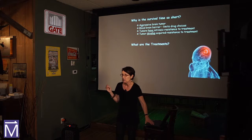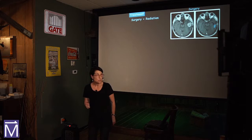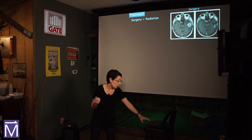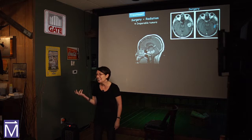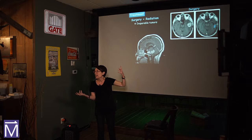So what are these treatments? The first line of treatment is often surgery and radiation. Here you see an image of a patient with a tumor on the left, and then after surgery, they've taken most of the tumor out — that blue arrow points to where the tumor was. The problem is we can't take out every tumor. There are many tumors that are inoperable, like this one in the brain stem, which controls your breathing.